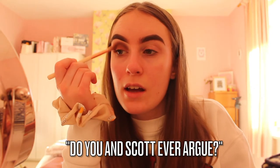Answering another question: do you and Scott ever argue? Of course every couple argues. We bicker more than full-on argue, usually about our future and where we want to live, because we're from two different parts of Cumbria. He gets a bit defensive about where he lives and I don't really want to move there, but we don't physically fight or anything like that.